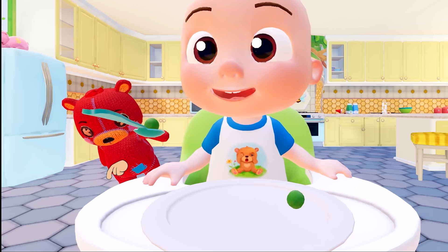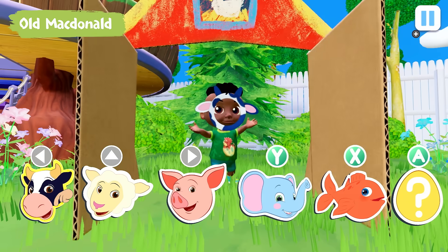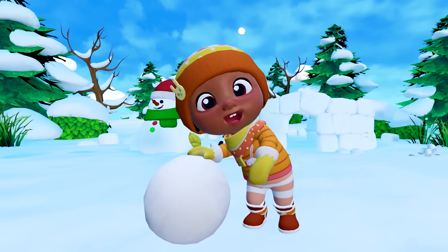Yes, yes, yes, I want to eat my peas. Old McDonald had a farm. Come on, let's go.